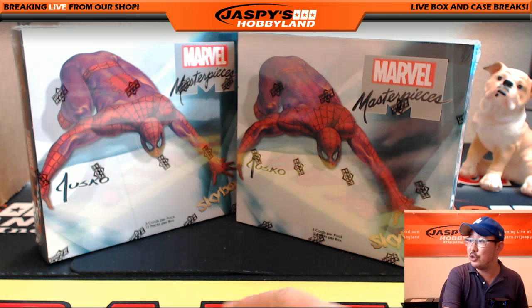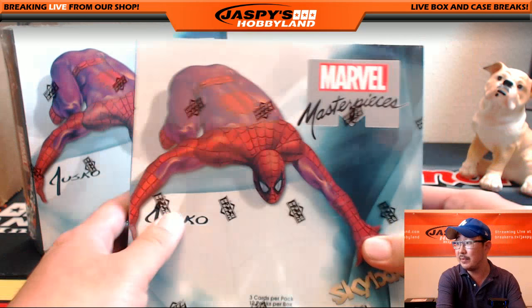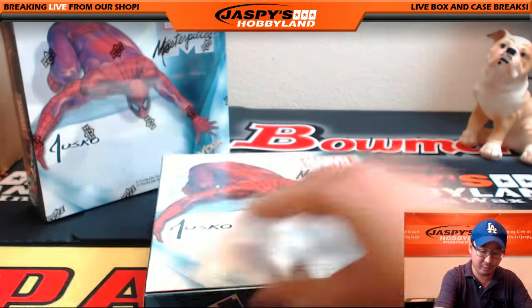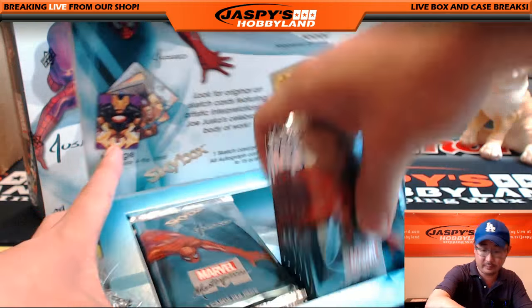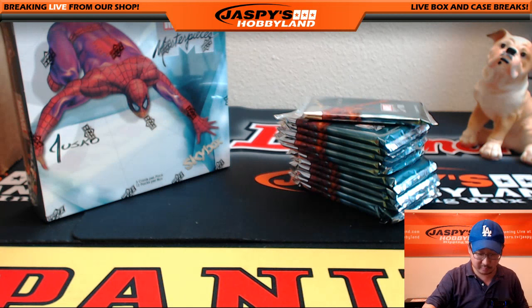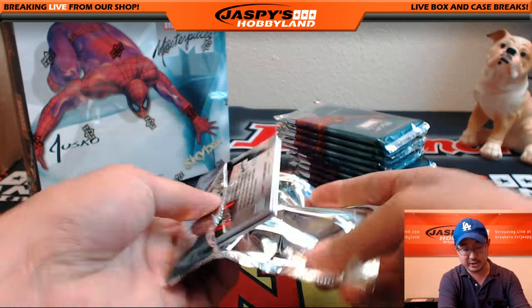Hi everyone, Joe for Jaspi's Hobbyland here doing a two-box personal break of 2016 Upper Deck Marvel Masterpieces for Inked Gaming on breakers.tv/jaspi. Thank you very much, Thomas, for grabbing these personal boxes on jaspishobbyland.com. If you're interested in some Marvel Masterpieces, email us at jaspishobbyland@gmail.com and we'll quote you a price. All these amazing hits will be yours.